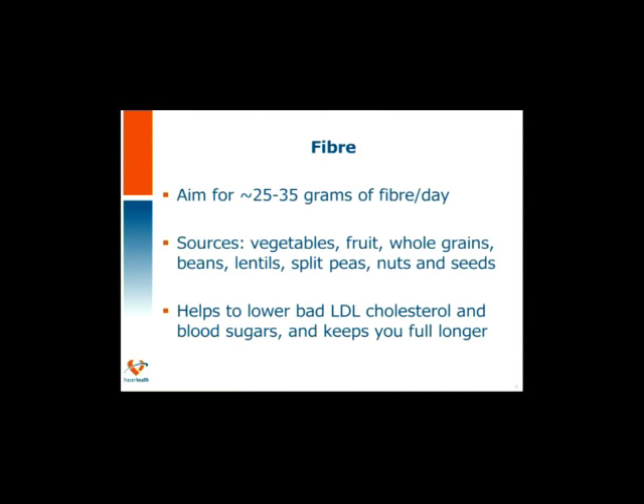Let's take a moment to talk about fiber. Fiber is helpful for lowering our bad cholesterol. It is recommended that we get anywhere from 25 to 38 grams of fiber per day in Canadian adult recommendations. Fiber can be added slowly, and with fiber we should also add fluid so we don't get constipated. Fiber helps cholesterol, keeps us full longer, can help control blood sugars, and can also help prevent some types of colon cancer. So fiber is your friend. Sources of fiber include vegetables, fruits, whole grains, beans, lentils, split peas, nuts, and seeds.